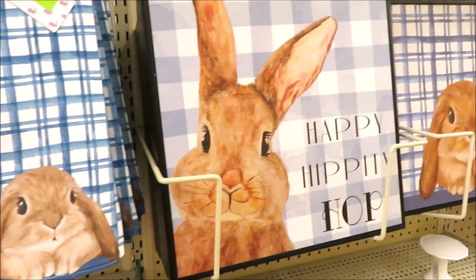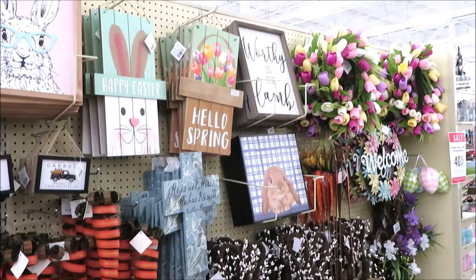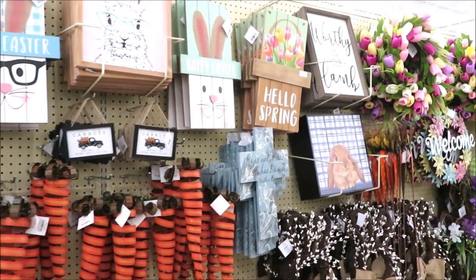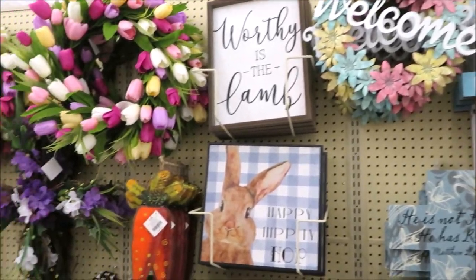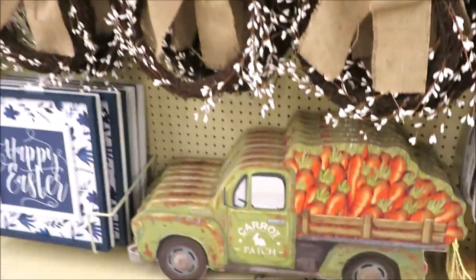I hope you guys enjoyed coming along with me to Hobby Lobby to see all the new treasures hitting the shelves. Thank you all so much for watching and I'll see you back very soon.